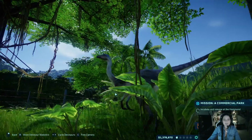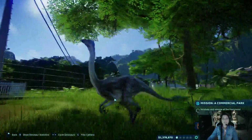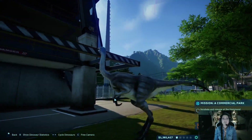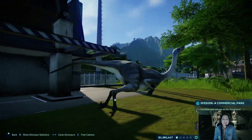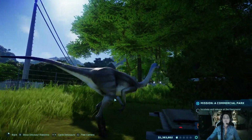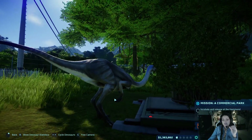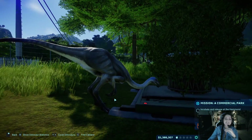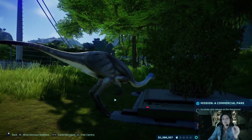Let's look back at Struthiomimus. Struthiomimus was found in 1901, but when it was found it was not a complete skeleton — just some remains, not even a lot. We actually still don't have a complete skeleton of Struthiomimus. Barnum Brown found his Struthiomimus skeleton, which was also incomplete.